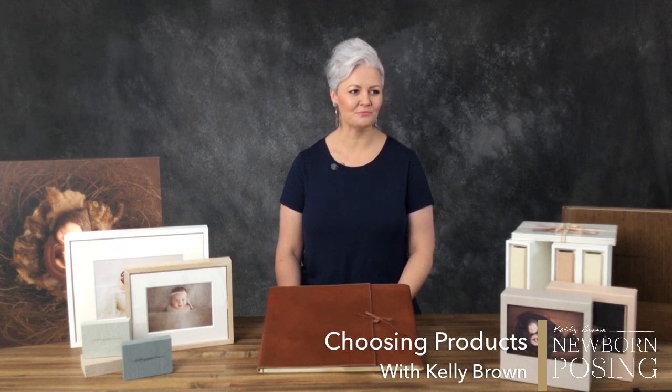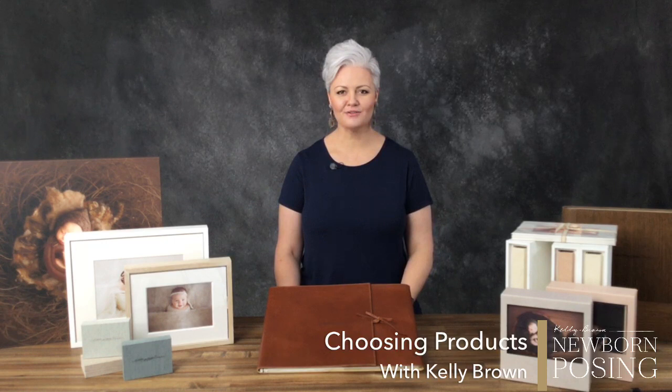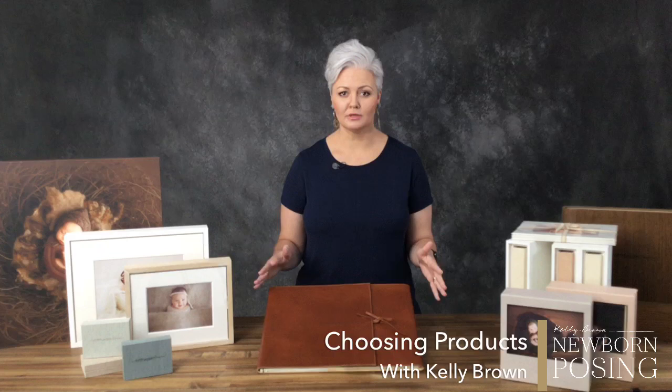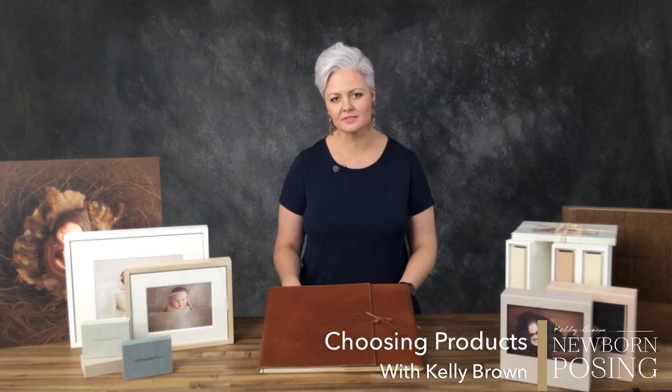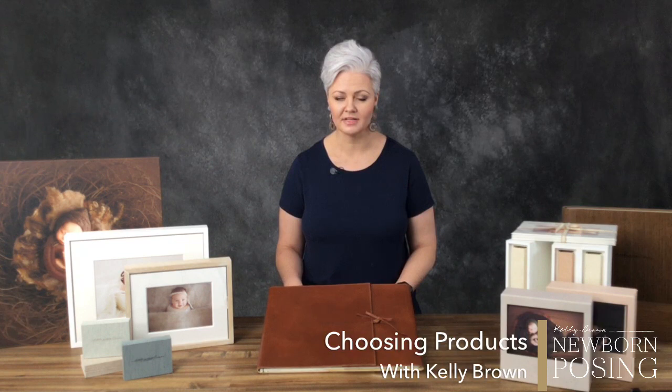I am going to look off to the side — I'm watching the comments come through on the TV screen here. This is definitely not an infomercial. As much as you can see all of these beautiful products and it might actually look like one, I just wanted to share all my beautiful products to show you where you can start and what's possible in terms of offering beautiful products that your clients are going to love.